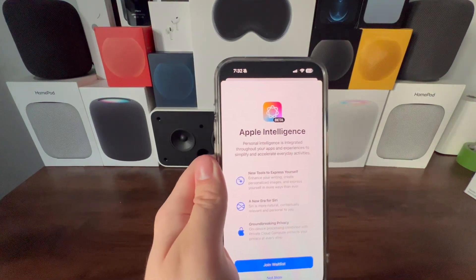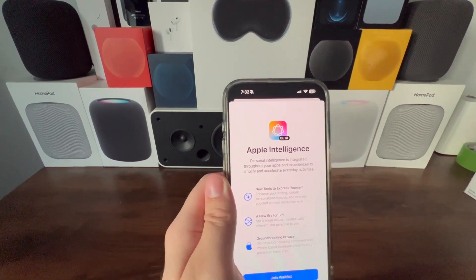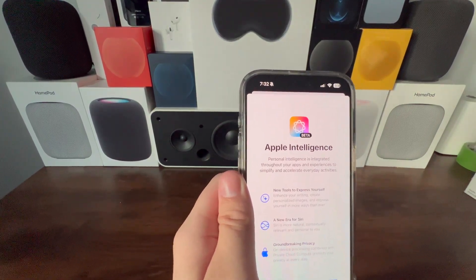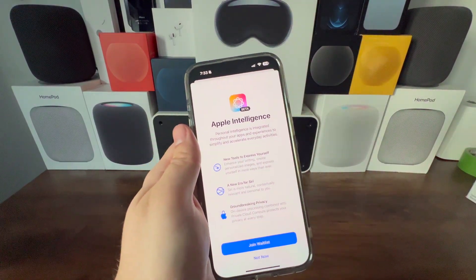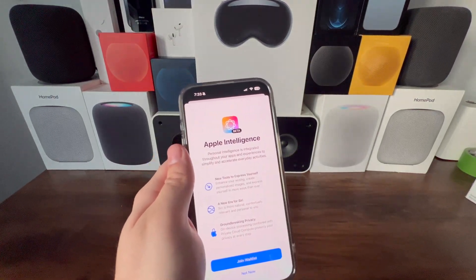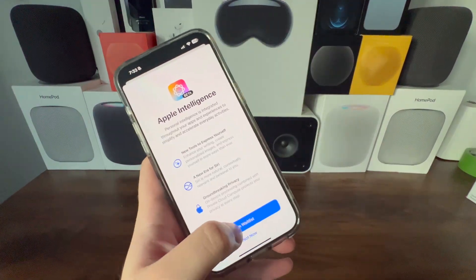The waitlist screen introduces new tools to express yourself, enhance your writing, create personalized images, and express yourself in more ways than ever. There's a new era for Siri — more natural, contextually relevant, and personal to you. And of course, Apple's groundbreaking privacy through on-device processing combined with Private Cloud Compute, which is basically Apple Silicon servers, protects your privacy at every step. Let's join the waitlist.